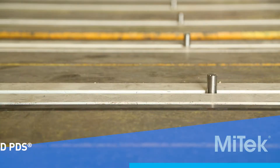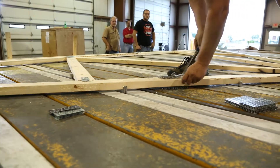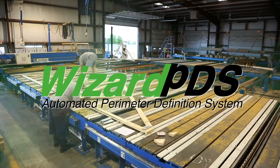Isn't it time for an upgrade? Time to increase accuracy? Time to increase productivity? Then it's time for Wizard PDS Channels!